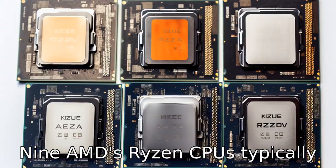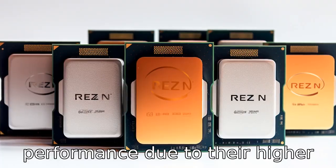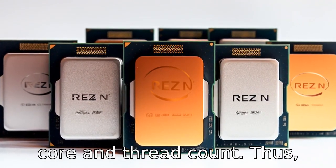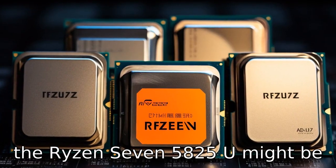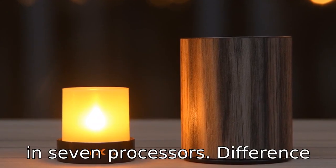Difference nine: AMD's Ryzen CPUs typically offer better multi-core performance due to their higher core and thread count. Thus, the Ryzen 7 5825U might be more effective in handling multi-threaded tasks than Intel i7 processors.